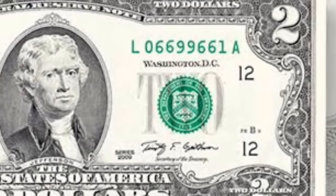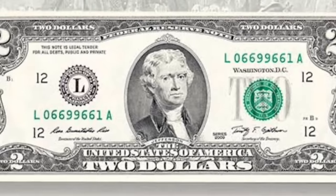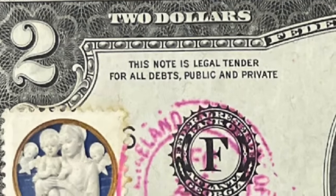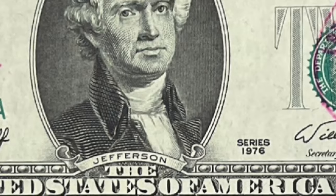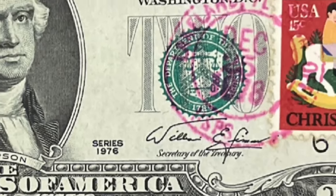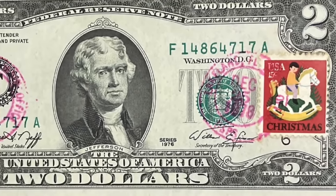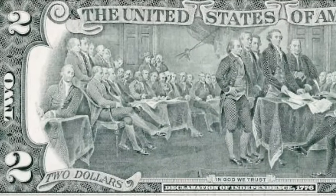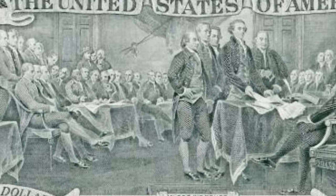This $2 bill has a stain on the bottom and a giant fold on the right-hand side. When you flip it over to the back, on the left-hand side you can see something odd — this is called a gutter fold error. During the printing production of this $2 bill, the bill got folded over and printed on. If you find a gutter fold error like this, you might want to get it certified by a company like PMG to increase its value. This person got this $2 bill from a bank and was able to sell it for $1.84.